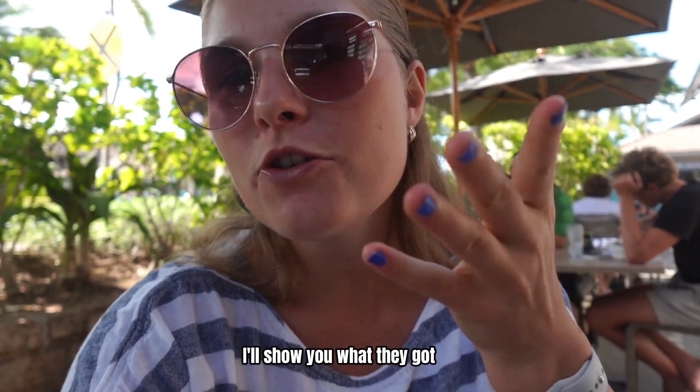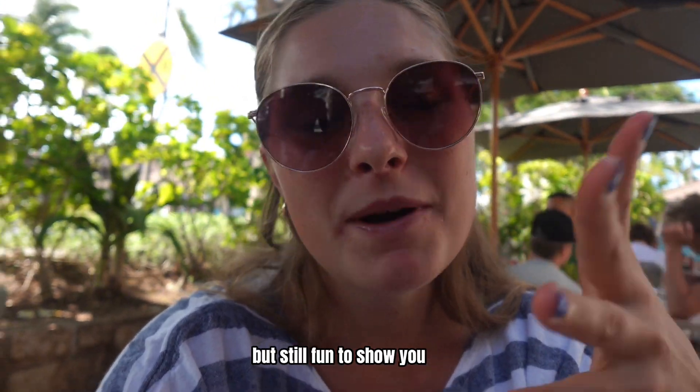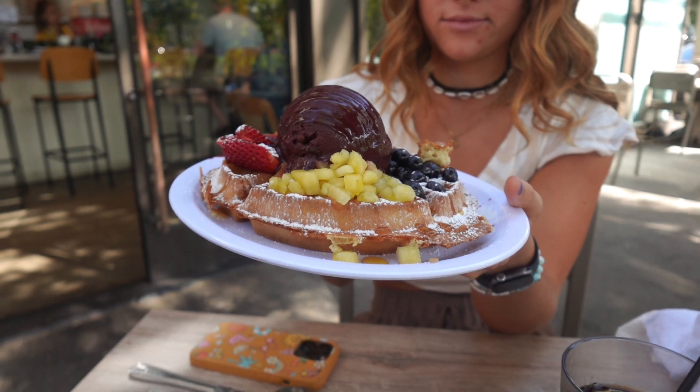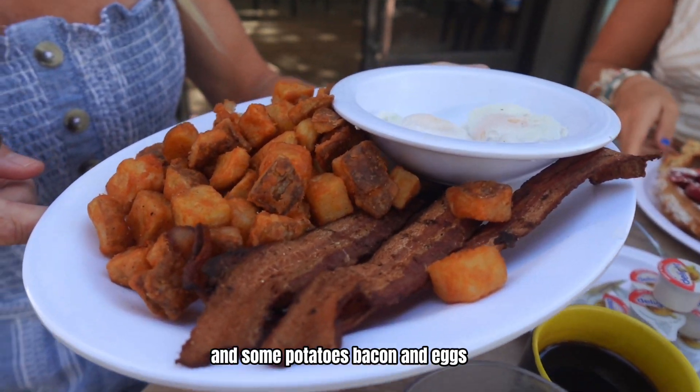I'm trying Eggs and Things not by myself today — I have my mom and my sisters with me. These items are not vegan but still fun to show you. We have some blueberry crepes, an acai waffle, and some tater tots, bacon, and eggs.